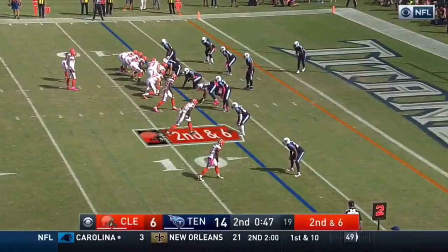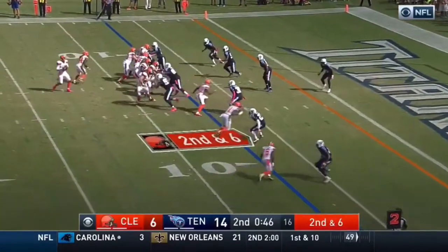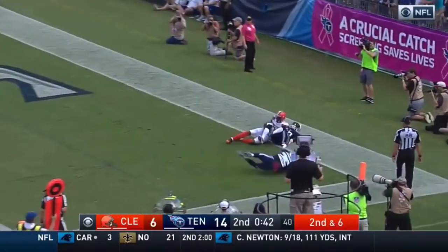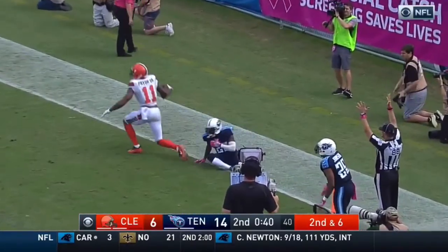At the seven. They can get a first down, but they're looking for a touchdown. Kessler to the end zone for Pryor — leap and grab back in the end zone. Touchdown, Cleveland.